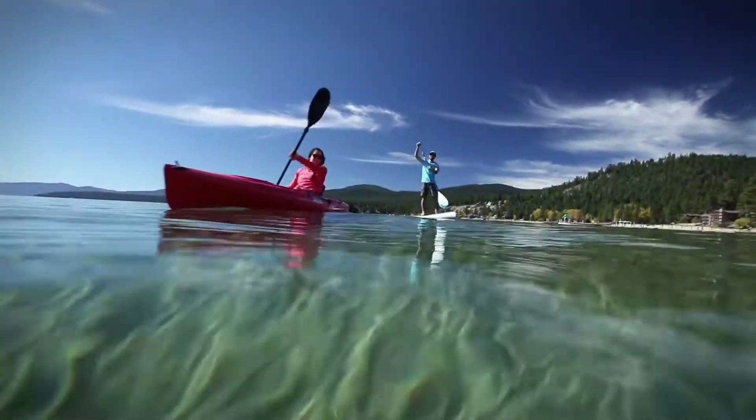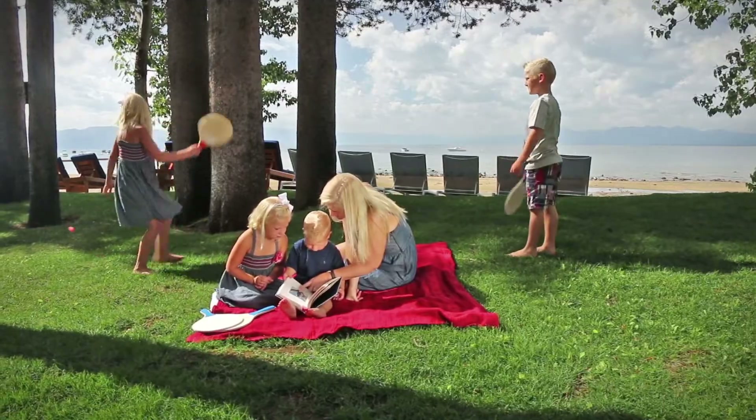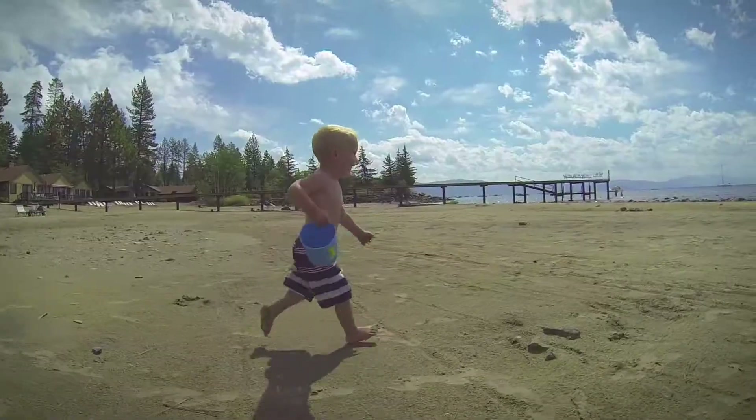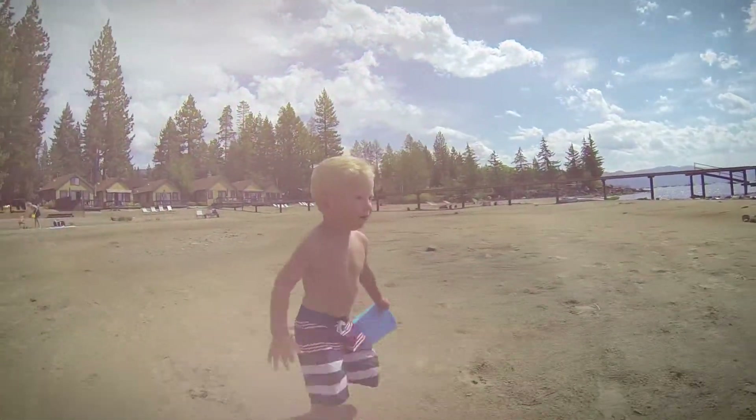We take all the challenges and hassles away. A crack valet team, a whole food and beverage operation, a fleet of watercraft for you to enjoy, and smiling ambassadors here to help you recreate and relax. More memories. More magic. The Martis Camp Beach Shack.